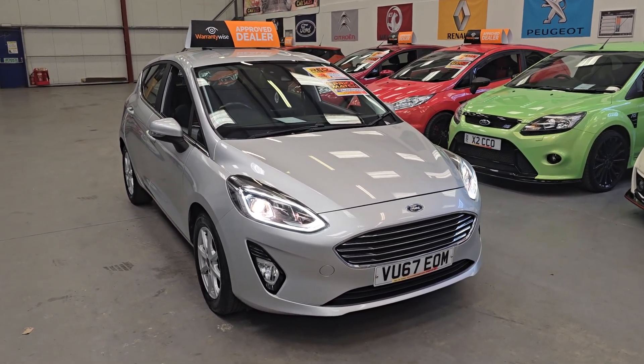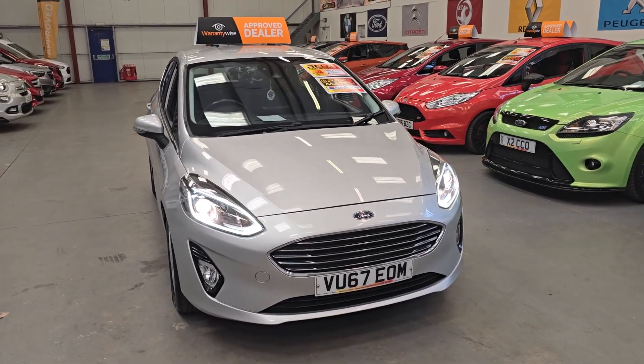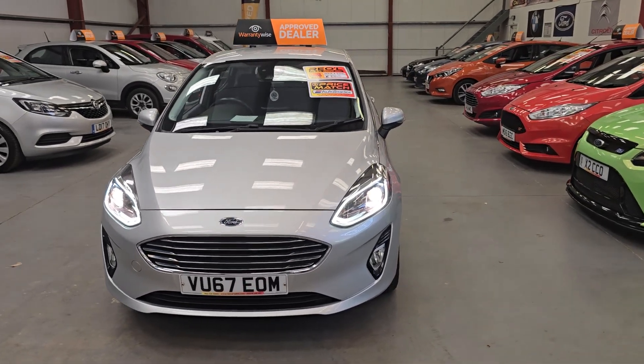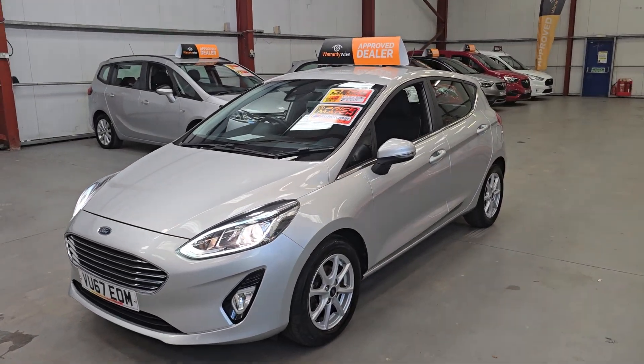Finished in this gorgeous metallic silver, we've got the LED daytime running lights and the xenon headlights.